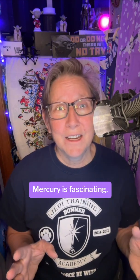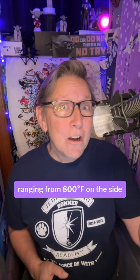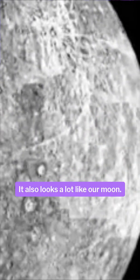Mercury is fascinating. It has a solid iron core and a very thin atmosphere, with temperatures ranging from 800 degrees Fahrenheit on the side facing the sun to negative 290 degrees on the dark side. It really is a land of fire and ice, temperature-wise.